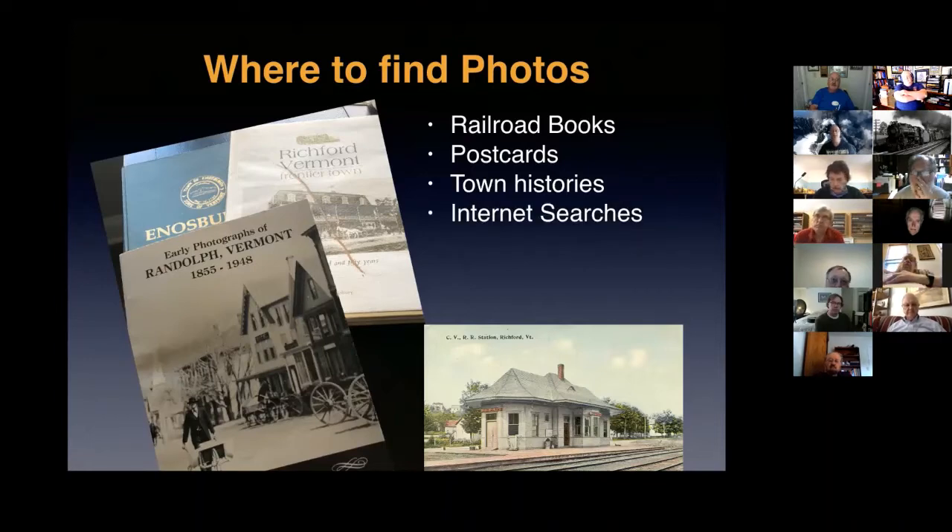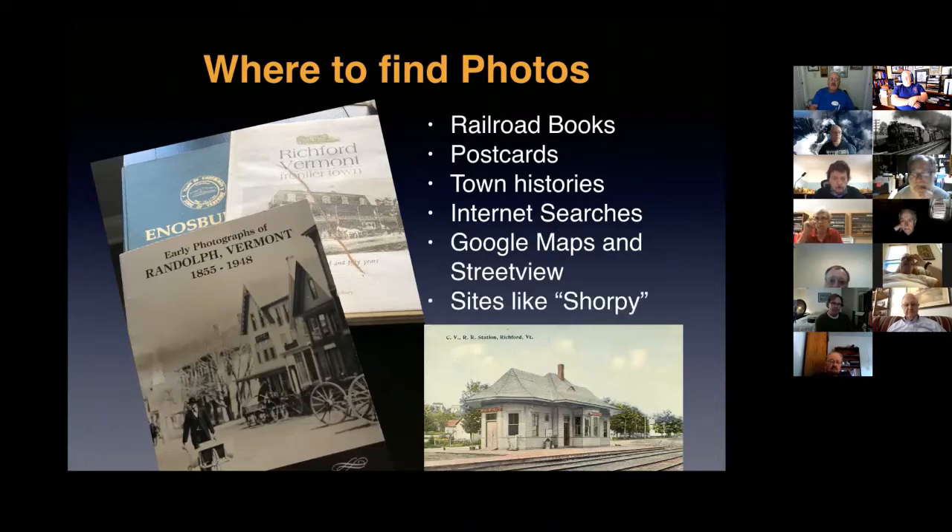I'd be remiss not to mention that you can just use Google and search for pictures of buildings and structures you want to model. Search the town or location name and do an image search — you'll very often find a lot of neat pictures. And of course there's Google Maps and Street View, and sites like Flickr, where it's fun to type in town names from your prototype or your favorite railroad and see what comes up.